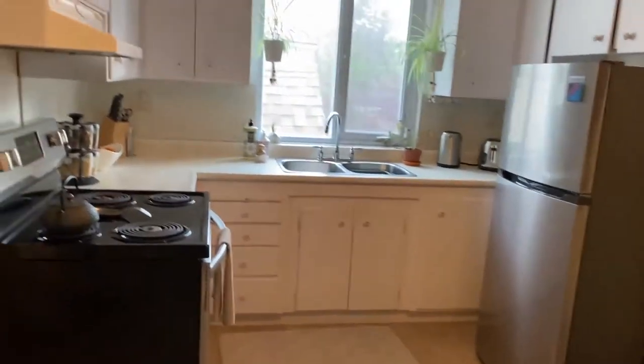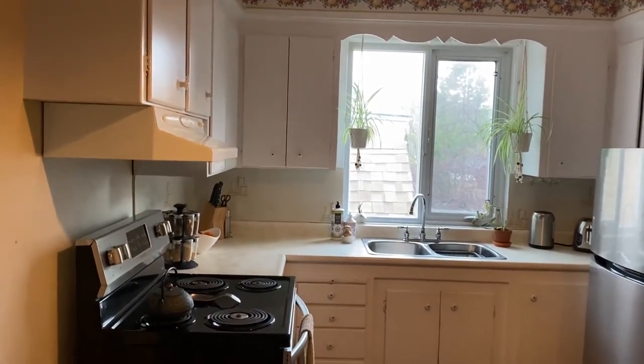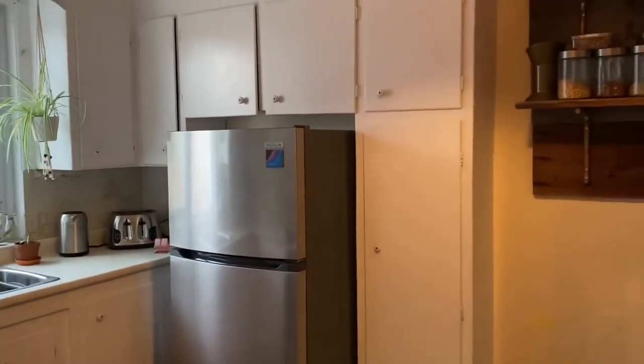These cupboards are original to the house, but they're in great condition. They never thought to change them — there's no need.